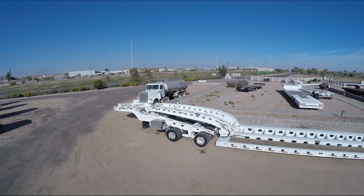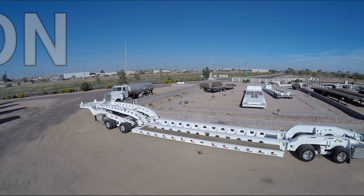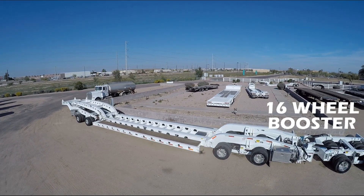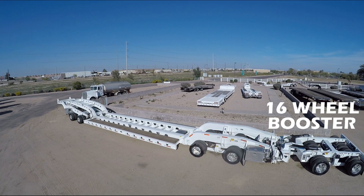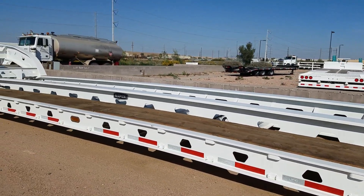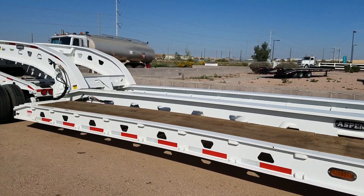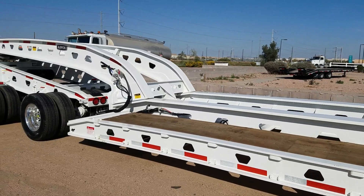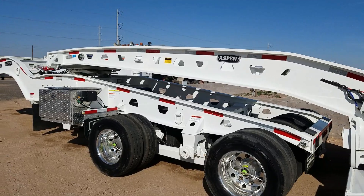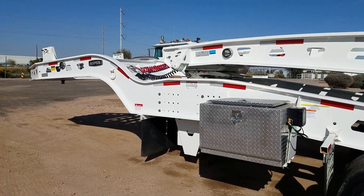This triple 16 configuration operates as an 85-ton transporter with the 16-wheel Jeep and the 16-wheel mechanical booster. The Lowboy has a low profile mechanical detachable gooseneck. A hydraulic lift tower in the Jeep Dolly is operated by a tractor wet kit or with the included Honda Power Pack.